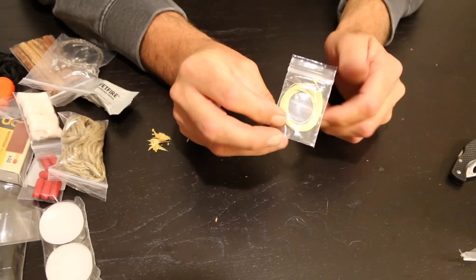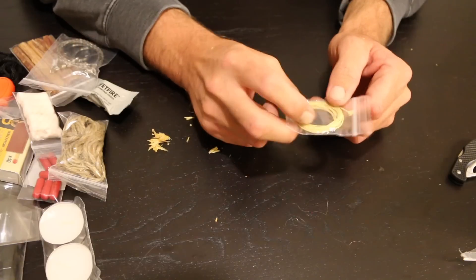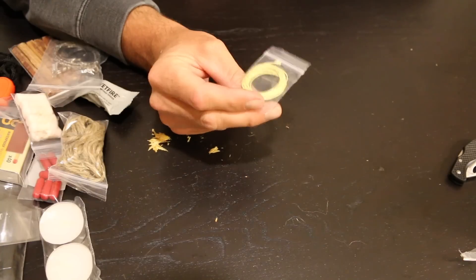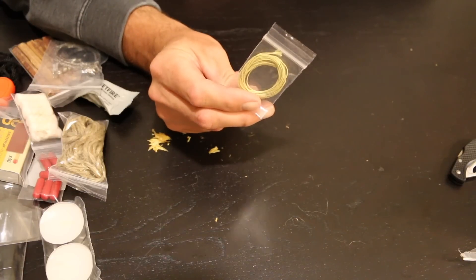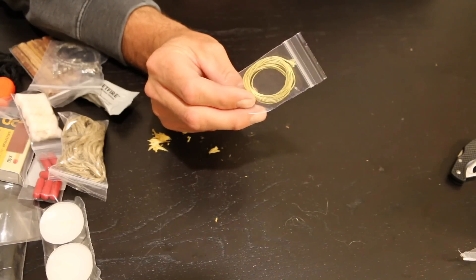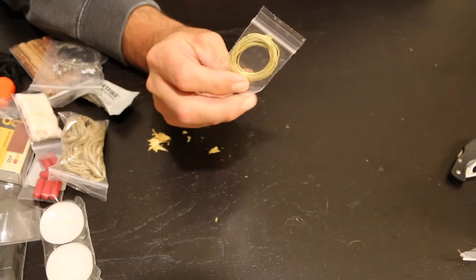You also have Kevlar thread in the packet — it says it's about six feet. The Kevlar thread will work really well for a bow and drill. I'm not an expert at the bow and drill method, something I definitely need to work on. But the Kevlar thread is strong, durable, and can stand up to temperatures and a lot of friction, which is what you're generating when using a bow drill method.